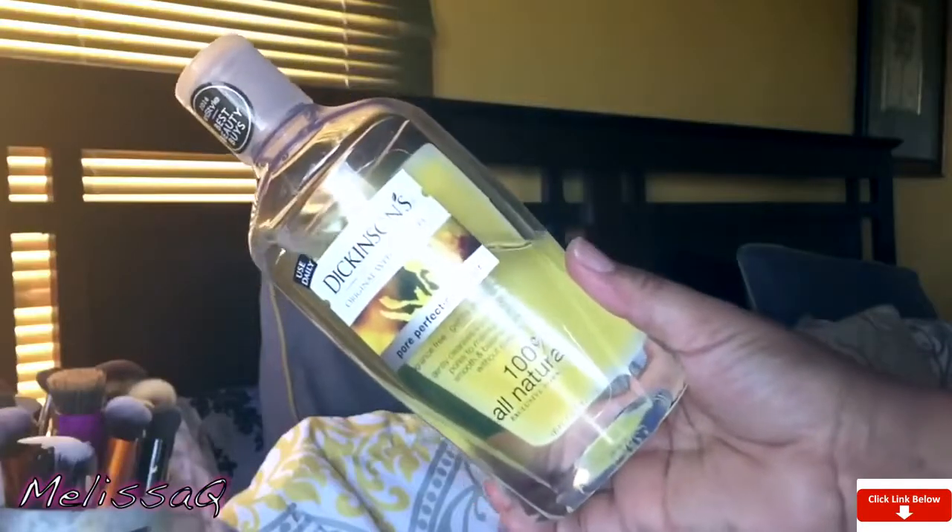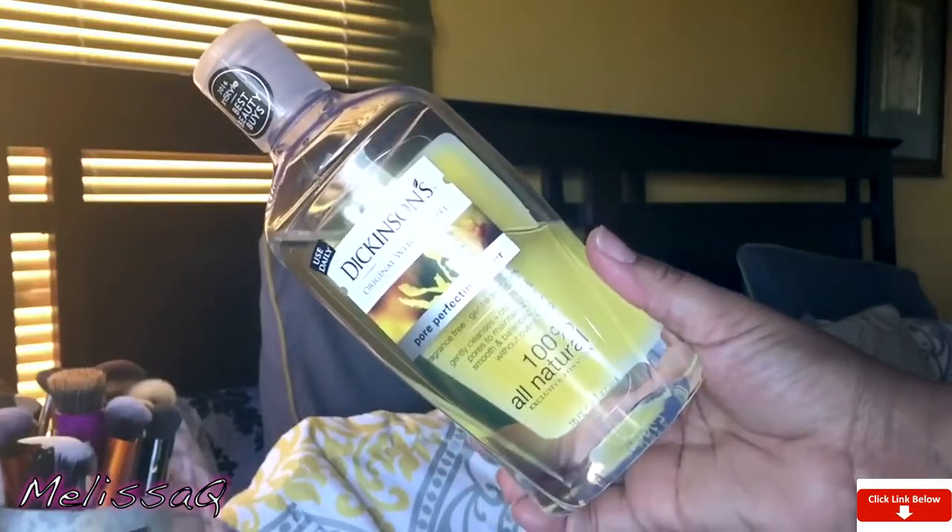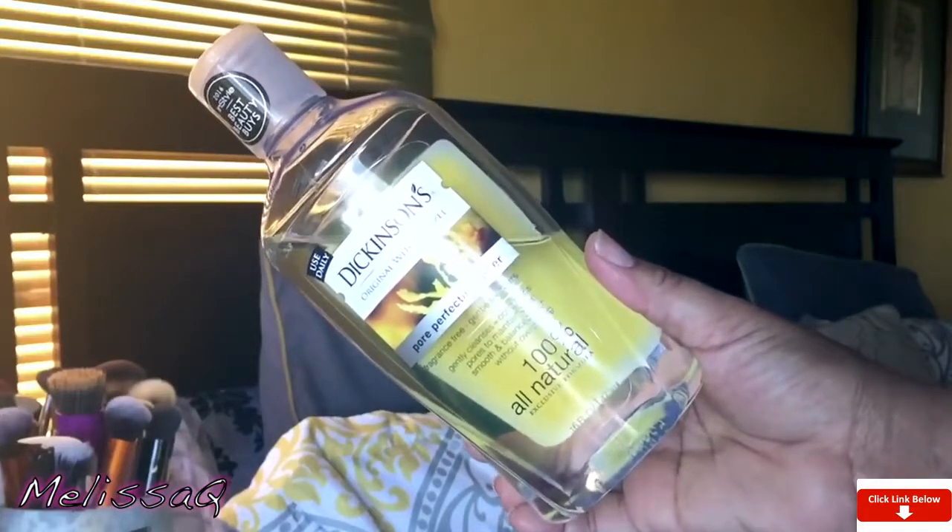In light of that, I also won't be without the Dickinson's, or any type of witch hazel — it doesn't have to be Dickinson's. There was a sale, two of these for about seven dollars at Walgreens, so I picked it up. This one is a pore perfecting toner. If you have pore issues, this one is good. It's fragrance free, gentle skin care — it conditions the pores and maintains clear, smooth, balanced skin.